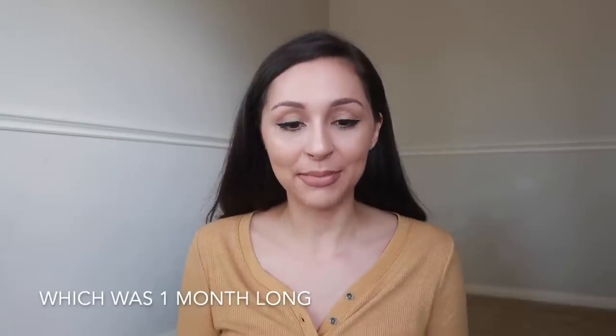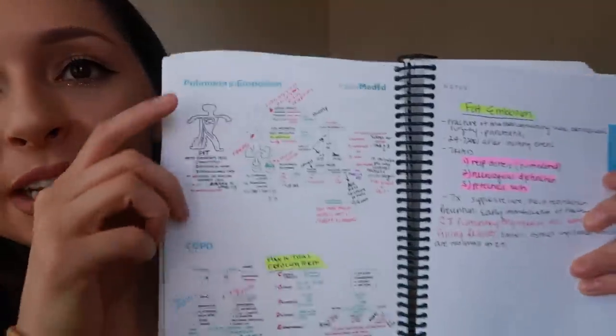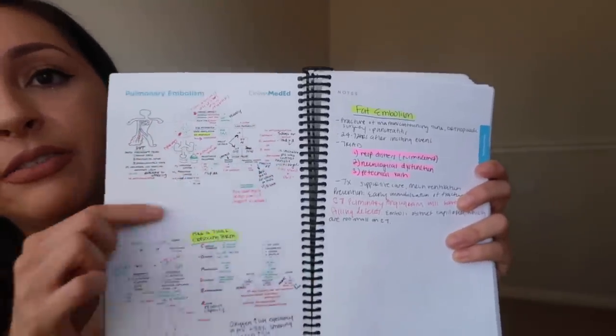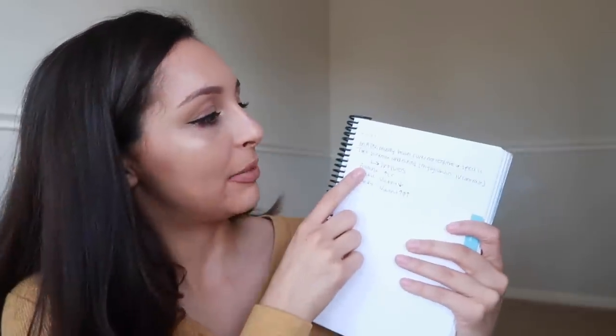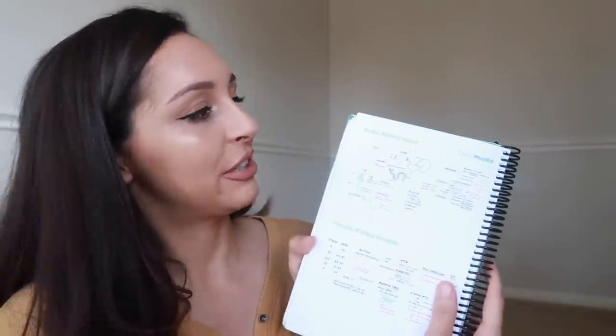I used the Online Med Ed whiteboard companion book — it's sold for around $100 but they often have a sale. They have a video where they go over a whiteboard teaching topics like coronary artery disease. I would write notes as the instructor taught, then add additional notes on the blank pages. When reviewing UWorld questions I got wrong, I'd read the explanation and write it into my book — for instance, a question about acute tubular necrosis went next to the acute kidney injury section.